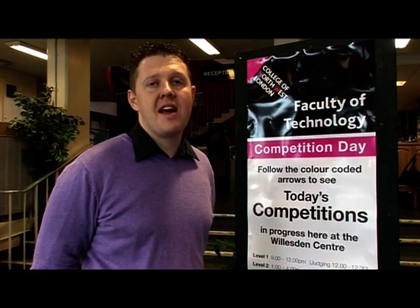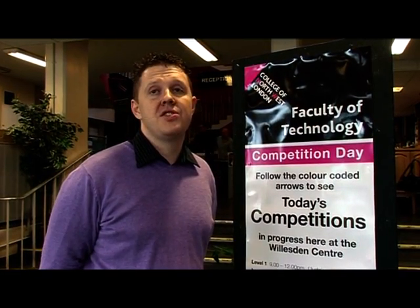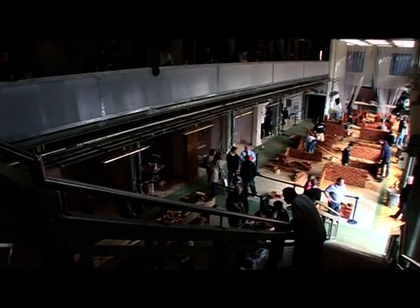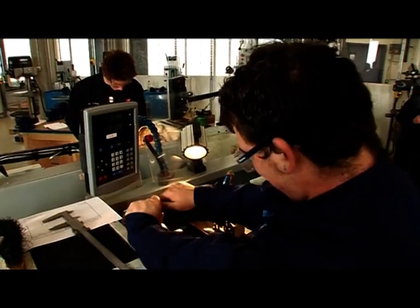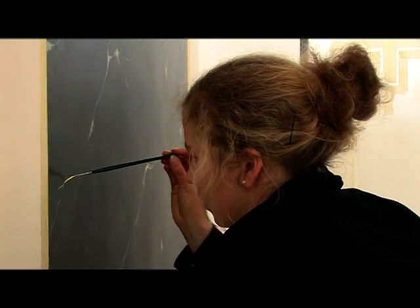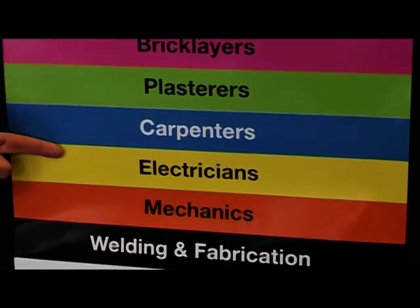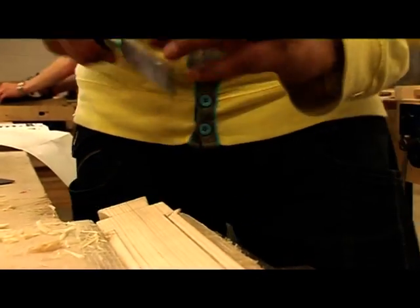Welcome to the College of North West London. Today we have our annual technology skills competition involving 560 students in 14 different trades, all working at the same time in one building. There's a huge range of competitions right across all our skills areas the college teaches, designed to involve students of all levels — to really stretch themselves, show what fantastic things they've already learned, and what they're going to take out into the world of work when they finish.